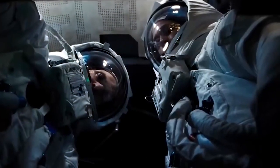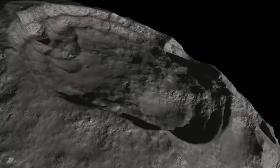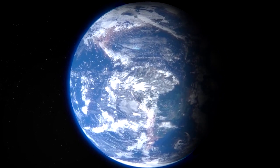Scientists thought Moon volcanoes had extinguished 1 billion years ago. LRO has found evidence that volcanoes likely were still erupting within the last 50 million years, a time when mammals were overtaking dinosaurs as dominant lifeforms on Earth.